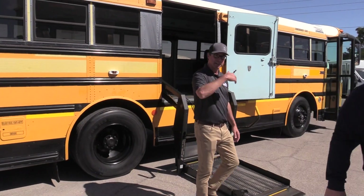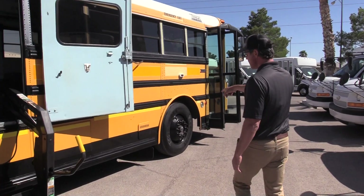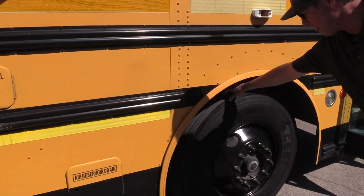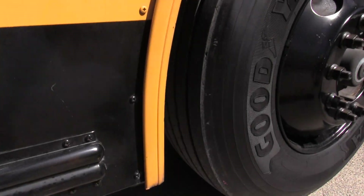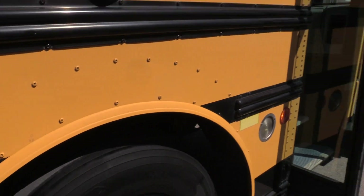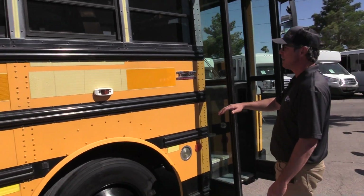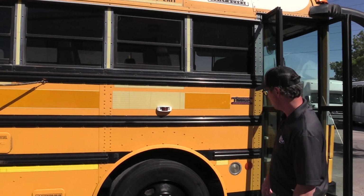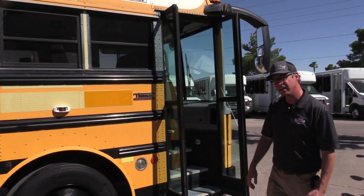Let's go check out the front of the bus. Same story on this side — a ton of tread left on those front tires. All the metal is straight on this bus, and if you put your own fresh paint on here as a schoolie, this thing would look brand new. Let's check out the inside.